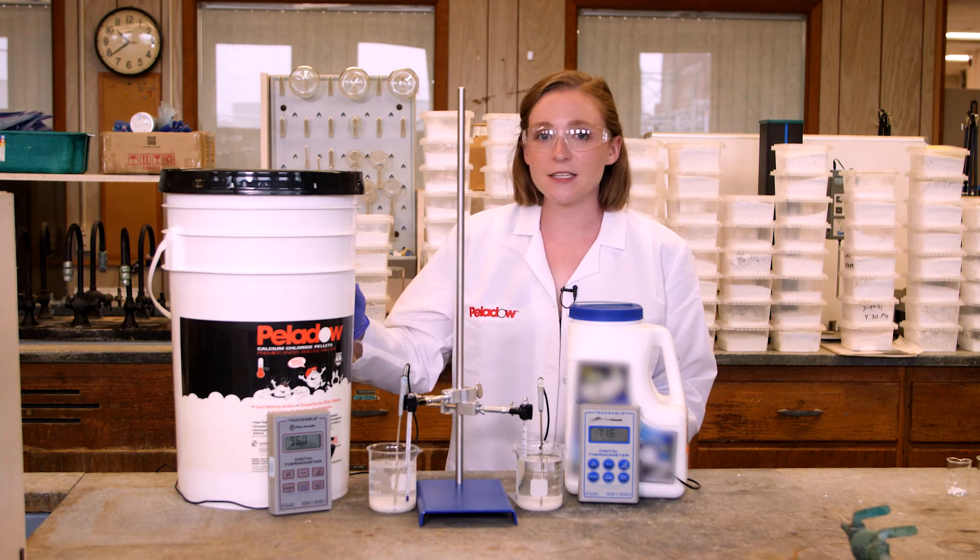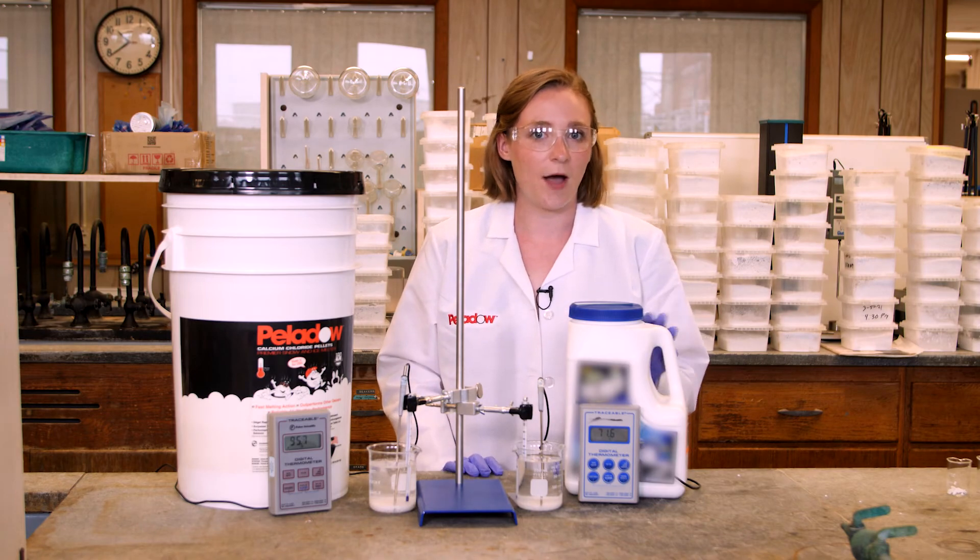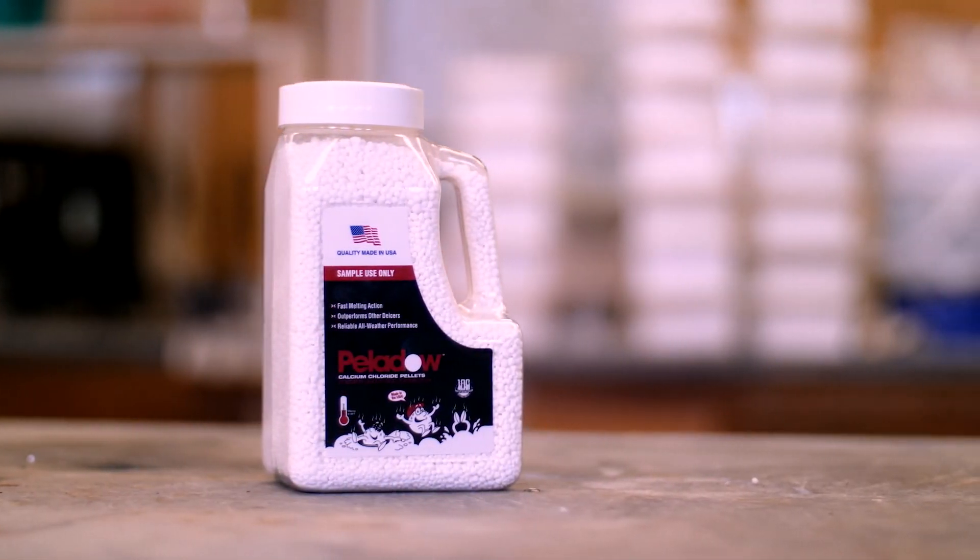Since it melts faster, you can actually use less to get the same results as with a competitive product. And when it comes to Pellidow, less is more.